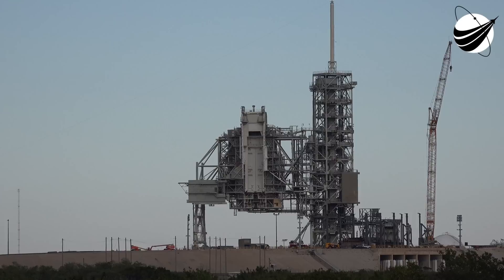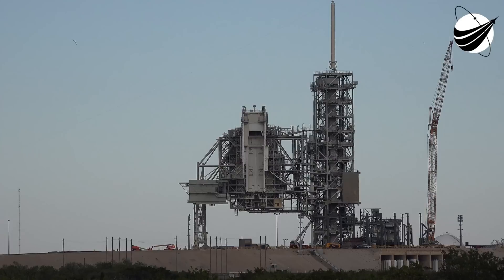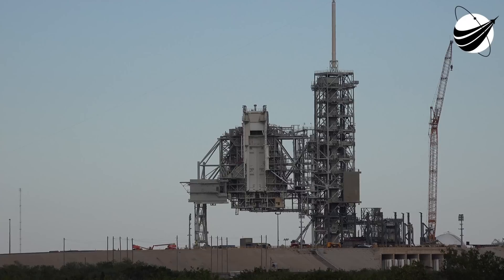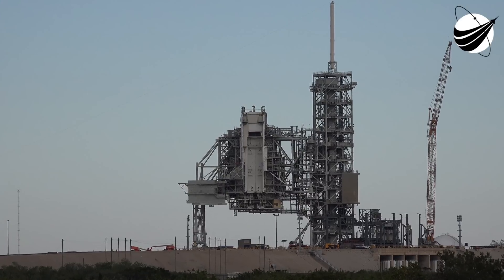Question: Could you speak to the confidence of meeting a 2017 date for a commercial crew launch? Answer: Like I said, we're working with the partners to make sure they're meeting our requirements and getting through a really rigorous design review process. If we get through all of that, then we'll launch in 2017.